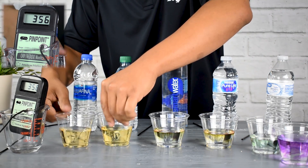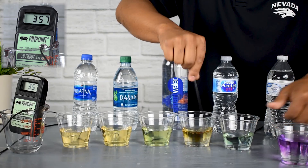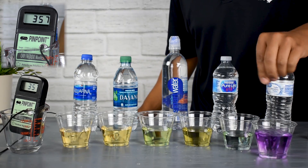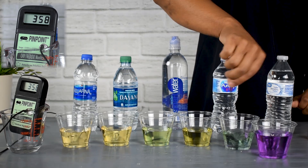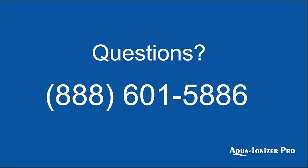Looking at all these waters, Aquafina and Dasani are very acidic on the scale. Smart Water is a little closer to neutral but still acidic. Nestle is also very yellow, very acidic. The Walmart Great Value brand looks like it has a little bit of a green tint, so closer to neutral but still a little on the acidic side. And then the alkaline ionized water is very alkaline.